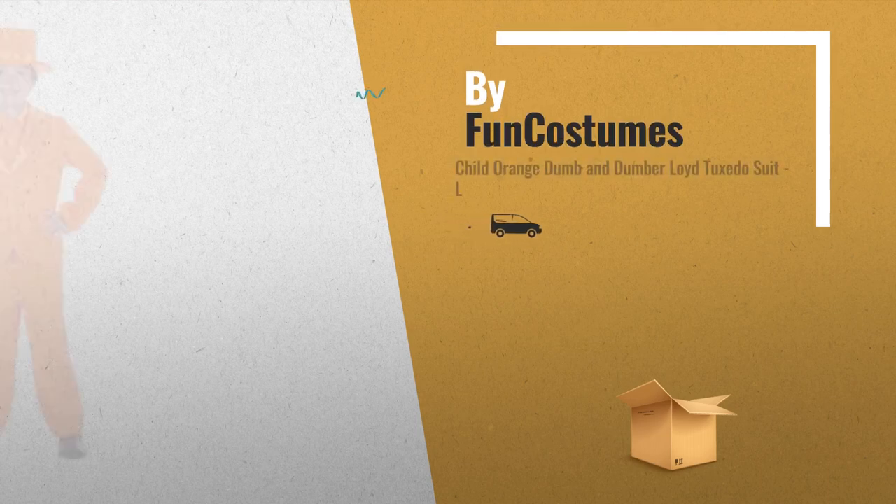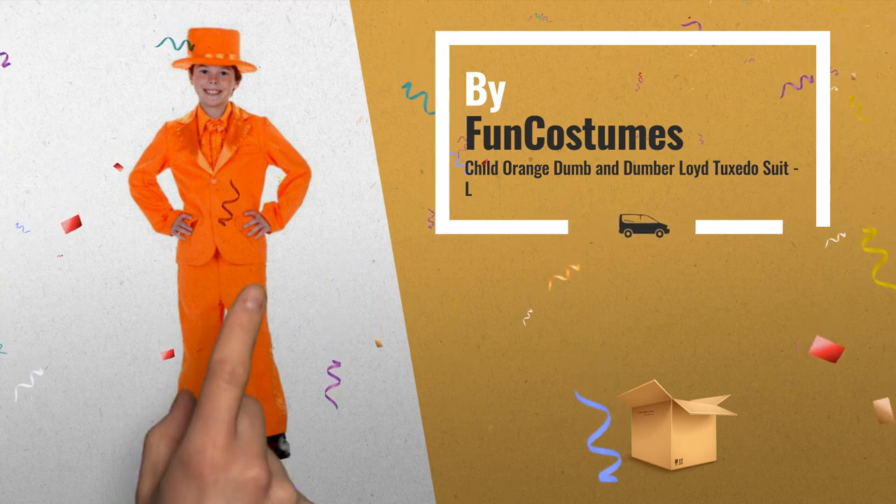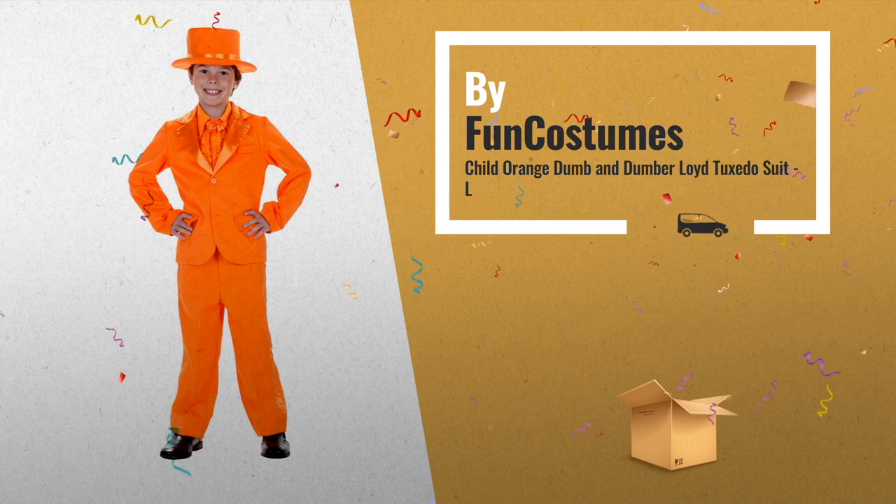Number 2: Your child can look just like Jim Carrey's character Lloyd from the movie Dumb and Dumber in this child orange tuxedo. It's also great for a colorful party, by Fun Costumes.